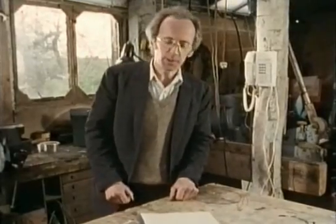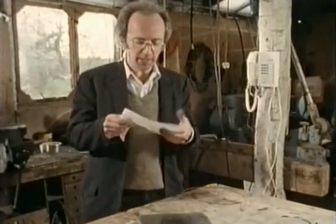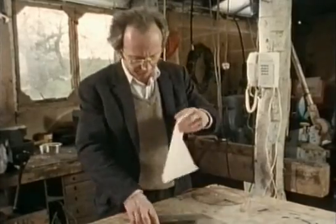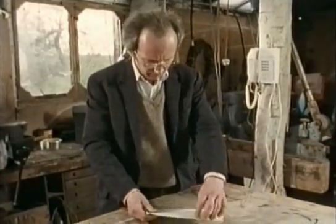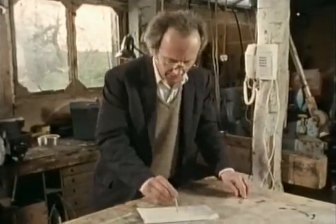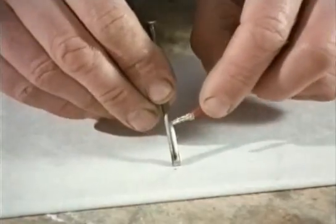Bain's fax machine was inspired by an earlier discovery that paper soaked in potassium ferrocyanide turns black when electricity is passed through it. So if I put it on this metal plate and move a nail across it, it should change colour when I complete the circuit.